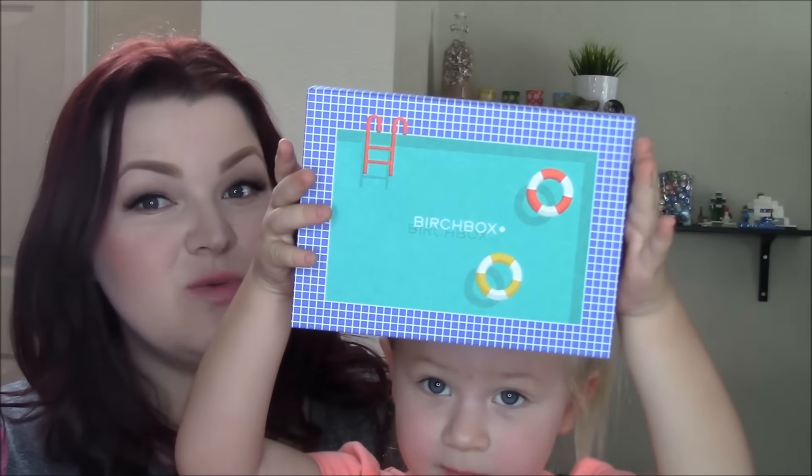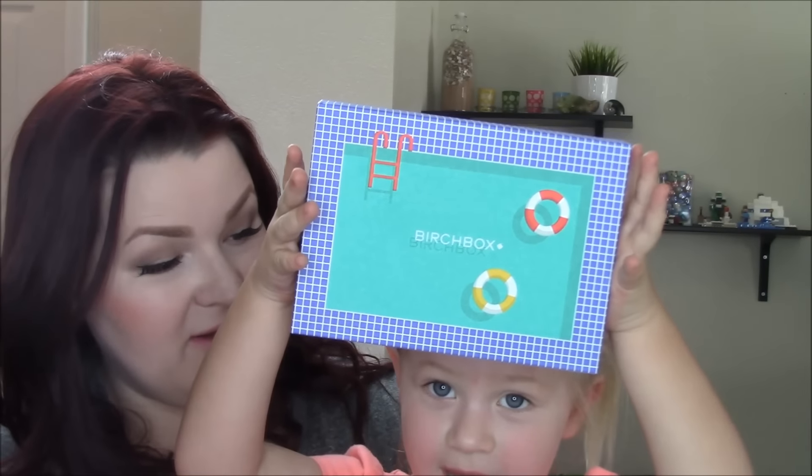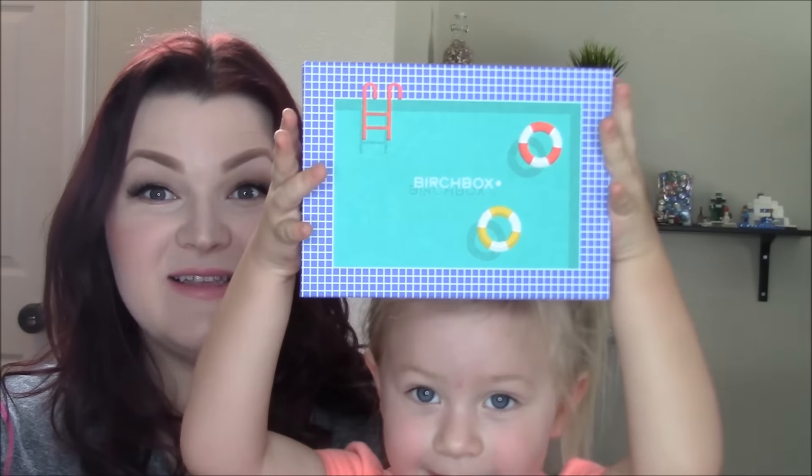Hey guys, welcome back to my channel. Honor and I are going to be opening our Birch Box for August. Let's hold it up so they can see. It looks like a swimming pool. Isn't that cool? Yeah. Awesome.